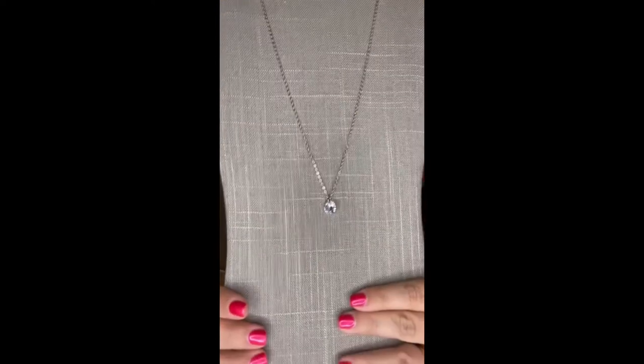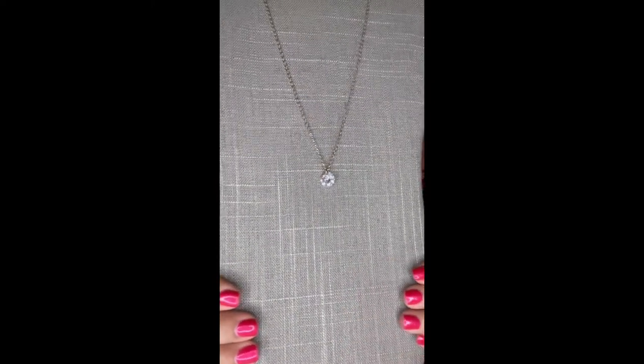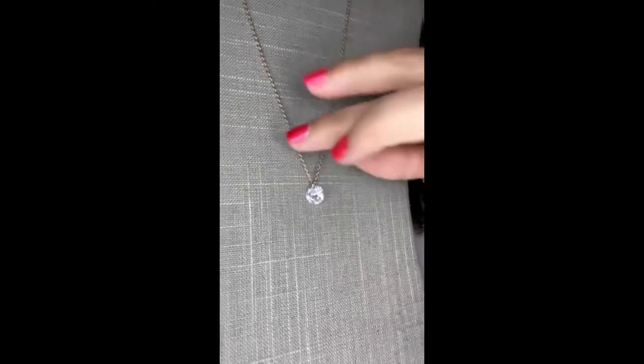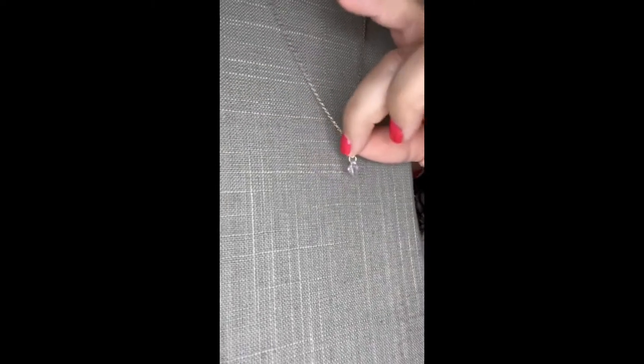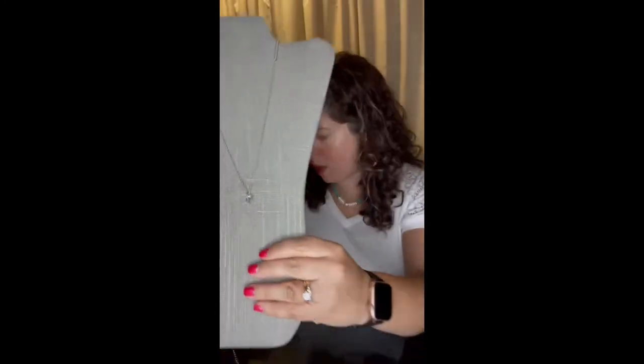Another unlocker that is just absolutely stunning — this is Halo. Halo is a floating two-carat CZ. You can see that sparkle. It is an extremely sparkly necklace and it's floating. You can see how it's a rough cut on the other side — there's no metal around the CZ, so it gives a really luxurious effect. Halo is a tremendous unlocker, a great bargain at only $38.